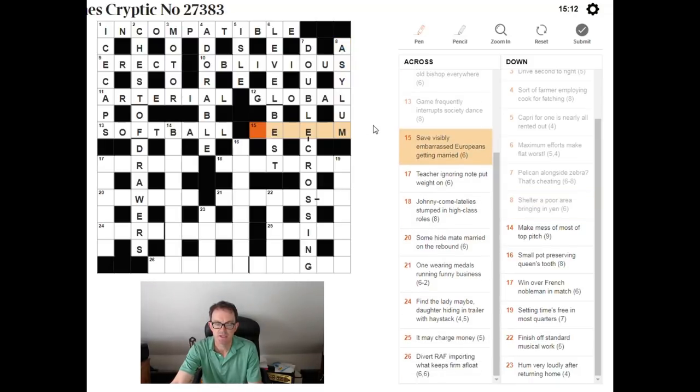'Say visibly embarrassed Europeans getting married.' This means SAVE. M can be an abbreviation for married, E for European. 'Europeans' here indicates double E — take two of the abbreviation for 'European.' If you're visibly embarrassed, you're RED. So RED + EE + M = REDEEM. We've done the whole top half now.